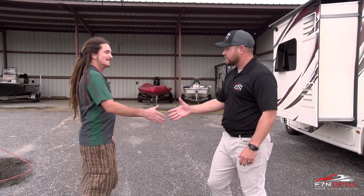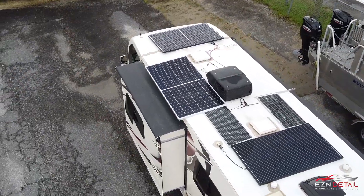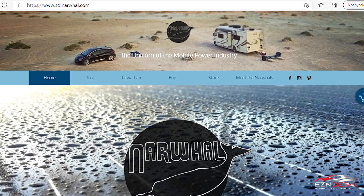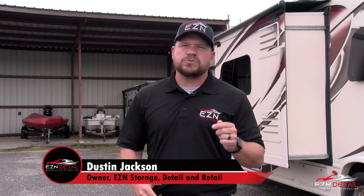Wrapping up, the host says he truly believes Ben is going to make an impact on the detailing industry and looks forward to seeing it grow. Ben doesn't only do detail rigs — he can put solar panels on boats, campers, and houses. You can find him on Facebook and Instagram at narwhal.com. Give him a call and see what he can do for you. That's it for this week's episode of Shop Talk Tuesday — see you next week.